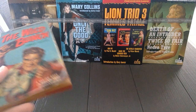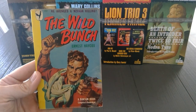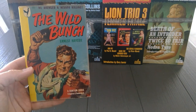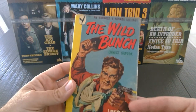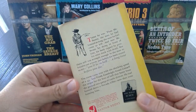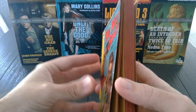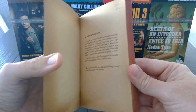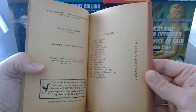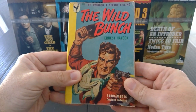Next is Wild Bunch — Bantam 1949. Just a great cover by Norman Saunders. As you can see, it's in pretty good shape — not much coming apart, crisp pages, nothing missing. It's got a little bit of pencil writing inside, but that's normal. Just a gorgeous book.